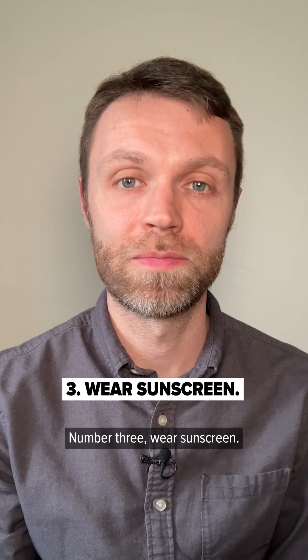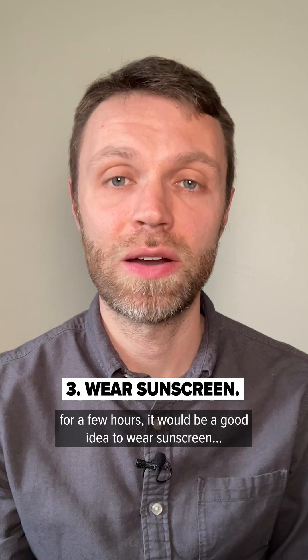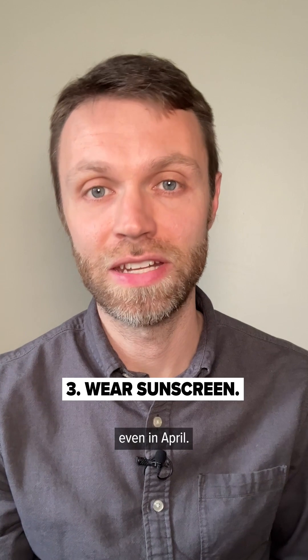Number three, wear sunscreen. If you are standing in the sun for a few hours, it would be a good idea to wear sunscreen, even in April.